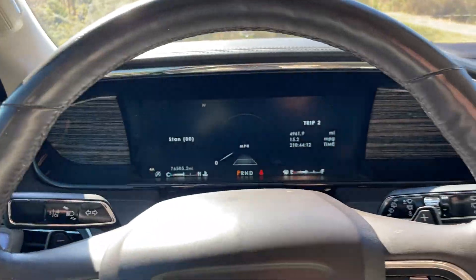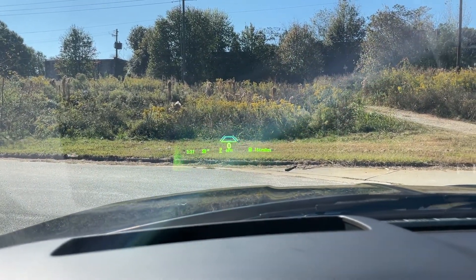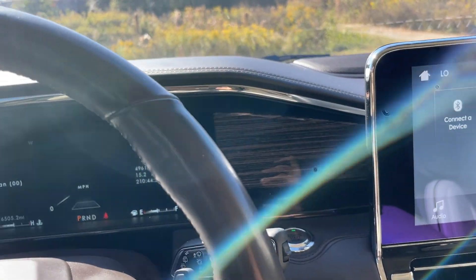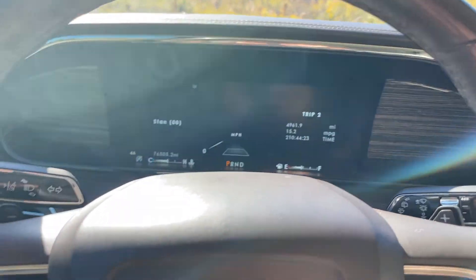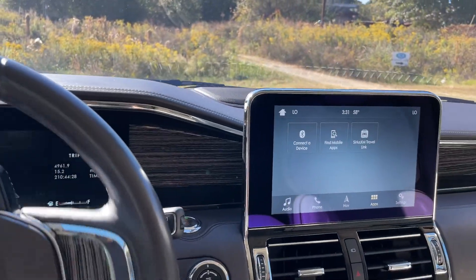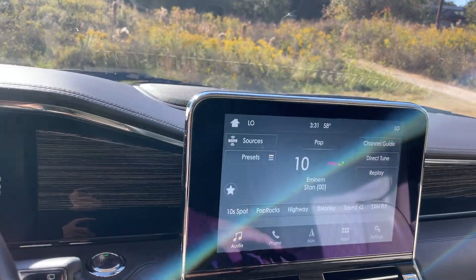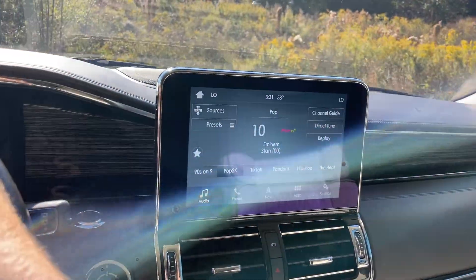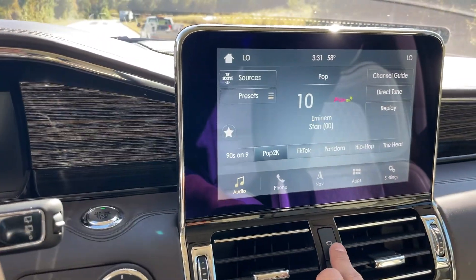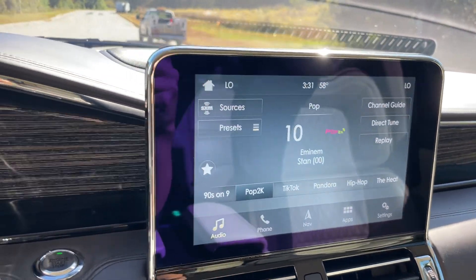It's got cruise control and a heads-up display, though it may not show up well on video. Lane departure warning — the thing literally has everything, it's insane. Navigation of course. You've also got the 360-degree camera — press this button here and it'll switch to the 360-degree view, which is nice. The screen is really big.